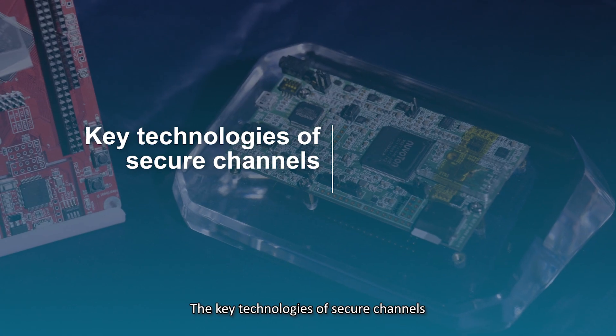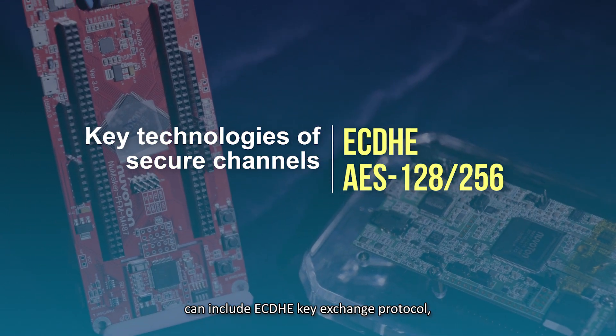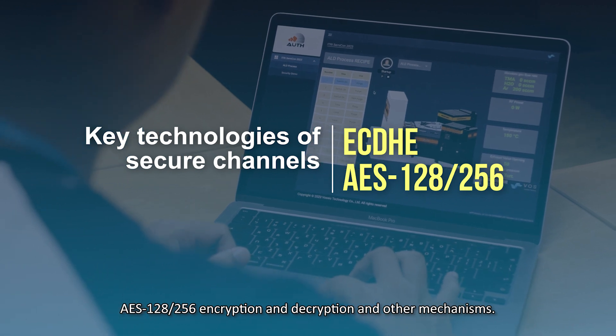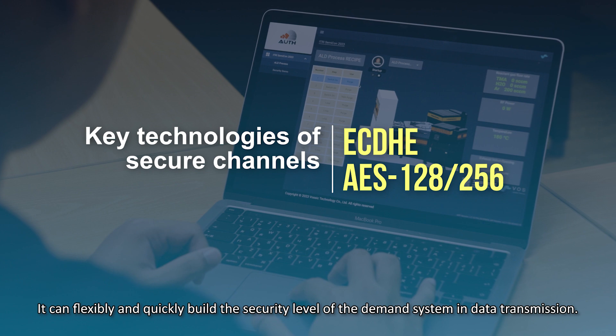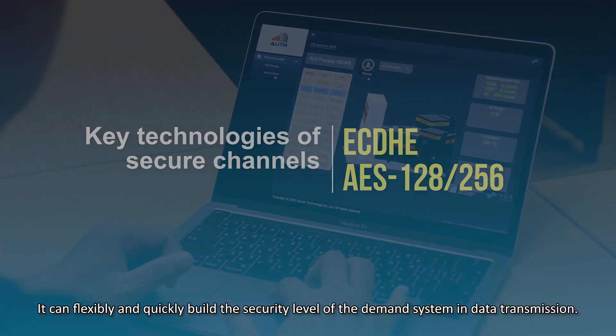The key technologies of secure channels include the ECDHE key exchange protocol, AES-128 and AES-256 encryption and decryption, and other mechanisms. These can flexibly and quickly build the required security level for data transmission in demand systems.